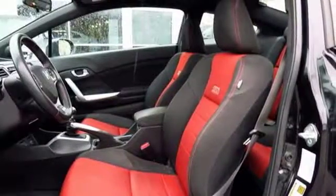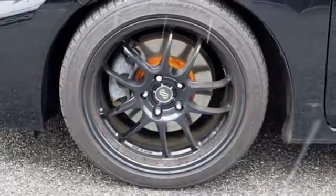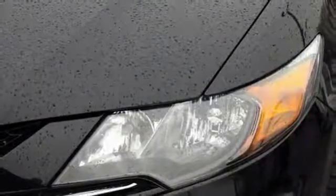Stunning alloy wheels grace the exterior as a helical limited slip differential keeps you in control. Bluetooth hands-free link joins forces with SMS text messaging, an intelligent multi-information display, and premium sound.